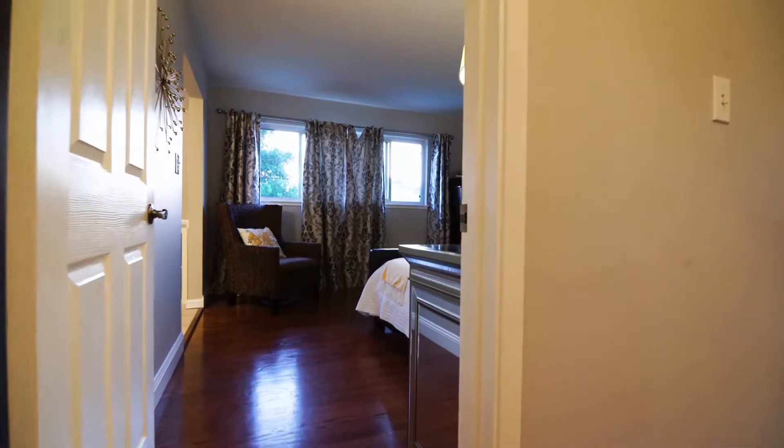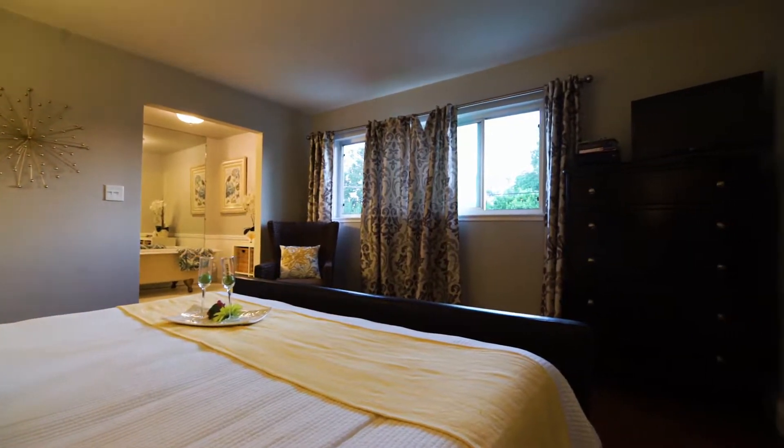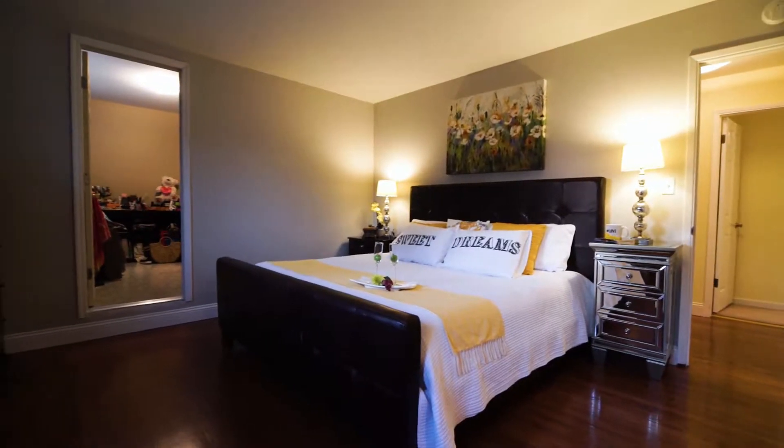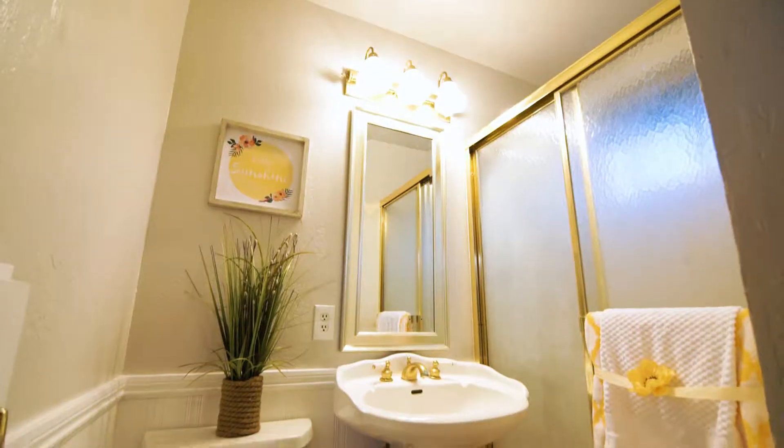The spacious master bedroom has ample space for your king bed and additional furniture. The master bathroom comes with a shower and a separate tub.